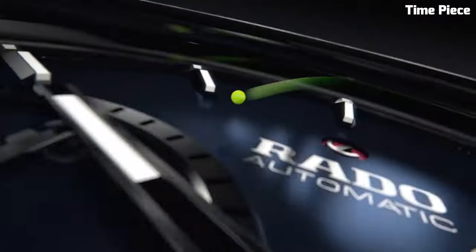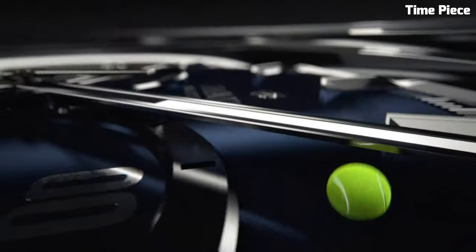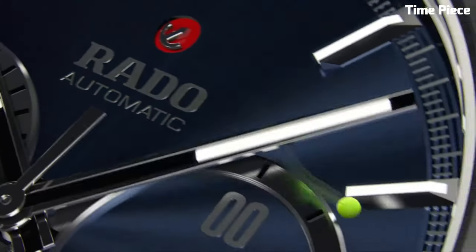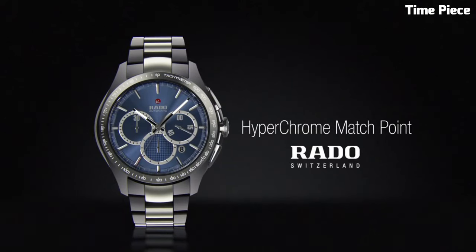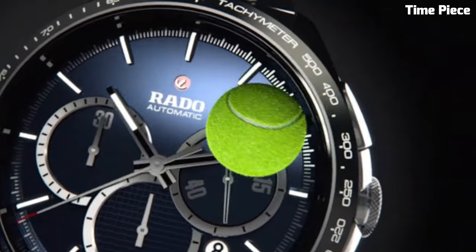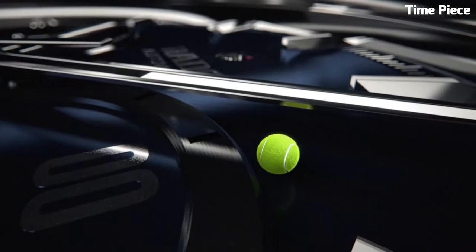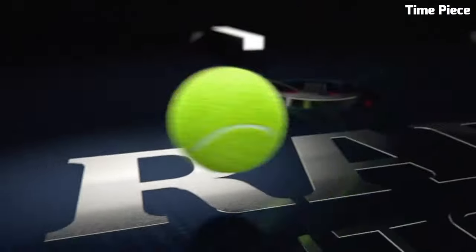The scratch-resistant sapphire crystal protects the dial, preserving its pristine clarity over time. The array of dials, hands, and markers are designed with meticulous attention to detail, ensuring legibility and aesthetic appeal. With a comfortable bracelet or strap, the Hyperchrome seamlessly merges form and function. Whether you seek a sophisticated dress watch or a robust sports timepiece, the RADO Hyperchrome collection embodies the brand's commitment to craftsmanship and innovation, making it a coveted accessory for both everyday wear and special occasions.